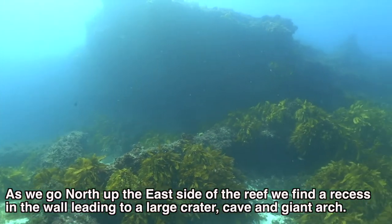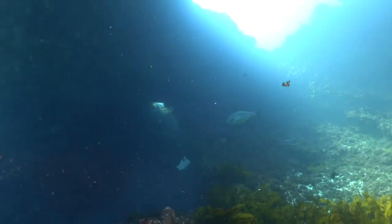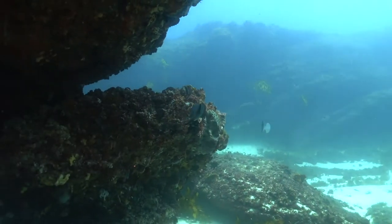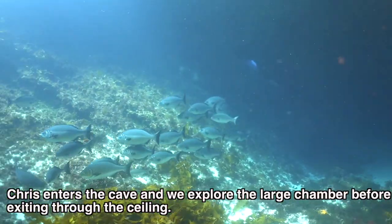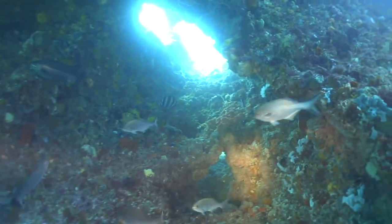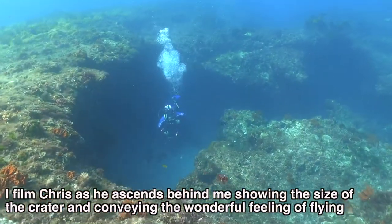As we go north up the east side of the reef, we find a recess in the wall leading to a large crater, cave and a giant arch. Chris enters the cave and we explore the large chamber before exiting through the ceiling. I film Chris as he ascends behind me, showing the size of this crater and conveying the wonderful feeling of flying we get underwater.